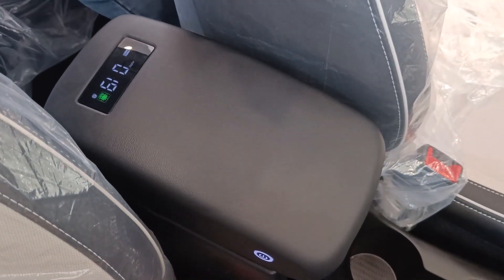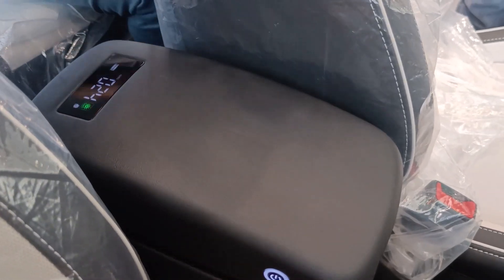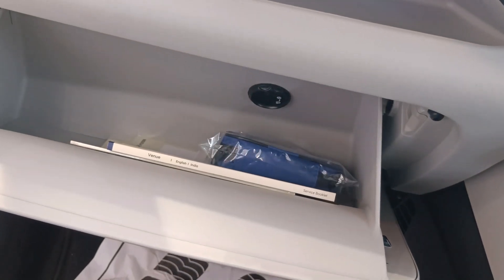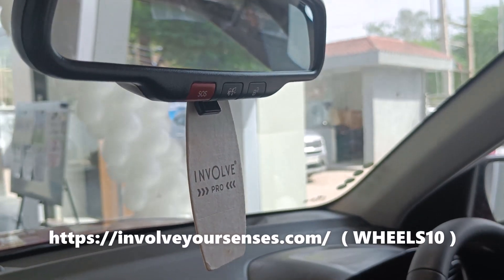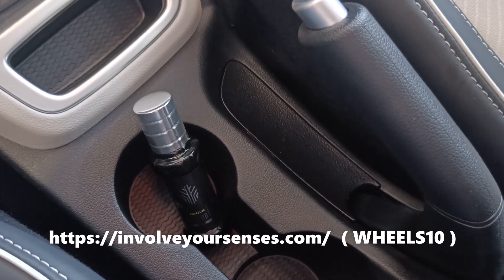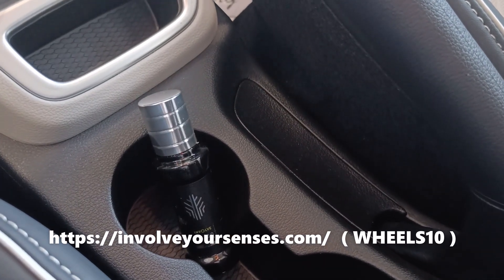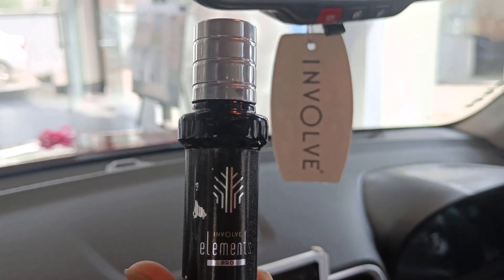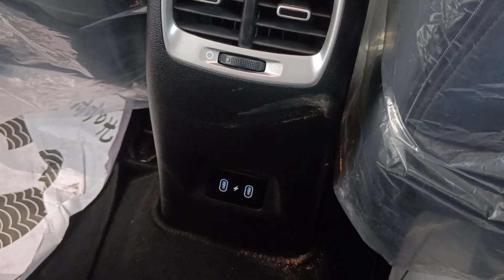There is an armrest with an air purifier, and the glove box comes with a cooling feature. There is also a silver sparkle air perfume which provides a good fresh fragrance with 200 plus sprays. You can use coupon code WHEELS10 to get a 10% discount. At the back you can get two charging ports.